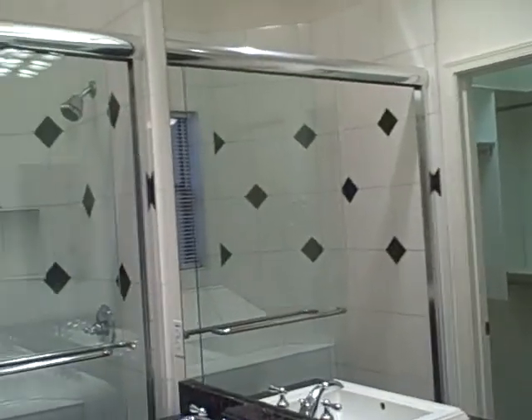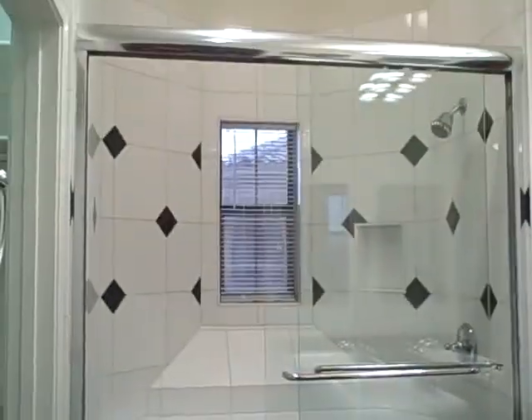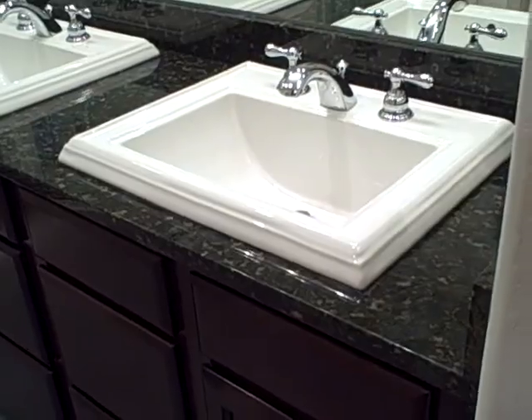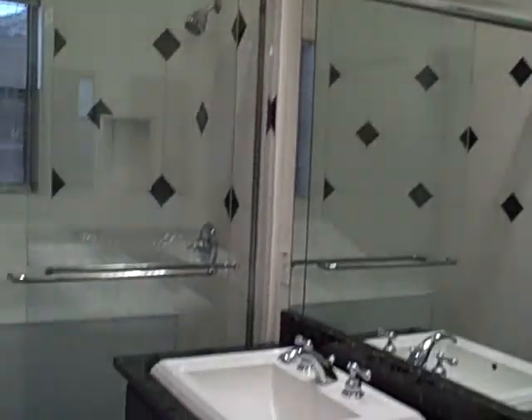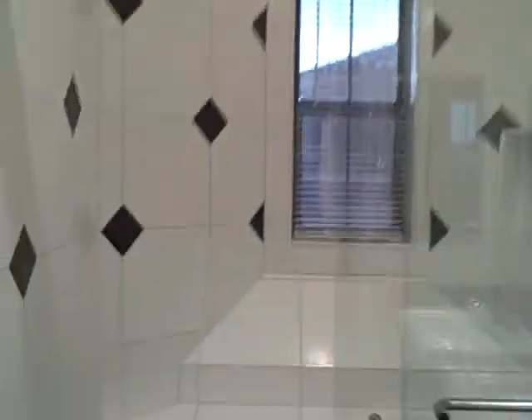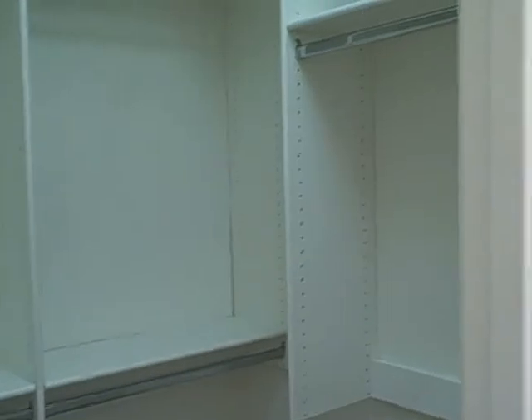I just turned the lights on for the master bath. There is no tub — this is just a stand-up shower setup. You do have his and hers sinks, lighting above, and gray tile in the shower. There's a built-in ledge in the shower, and immediately to the left of the stand-up shower you have your walk-in closet.